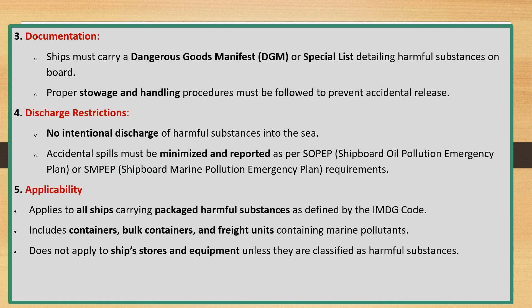Documentation: ships must carry a Dangerous Goods Manifest (DGM) or stowage plan detailing harmful substances on board. Proper stowage and handling procedures must be followed to prevent accidental release.